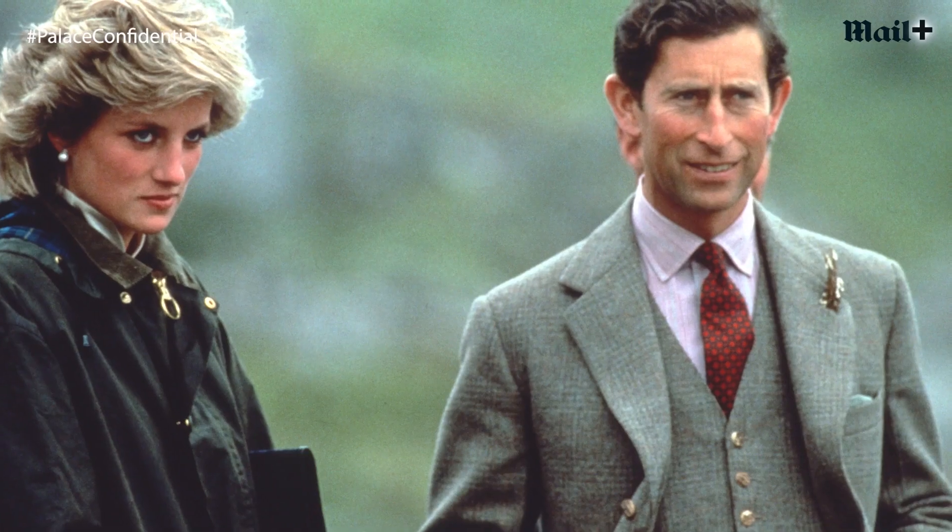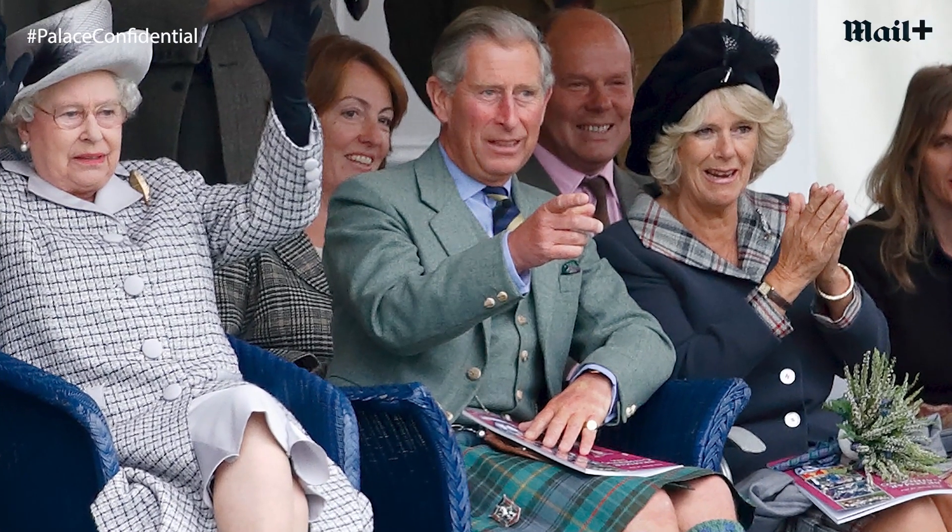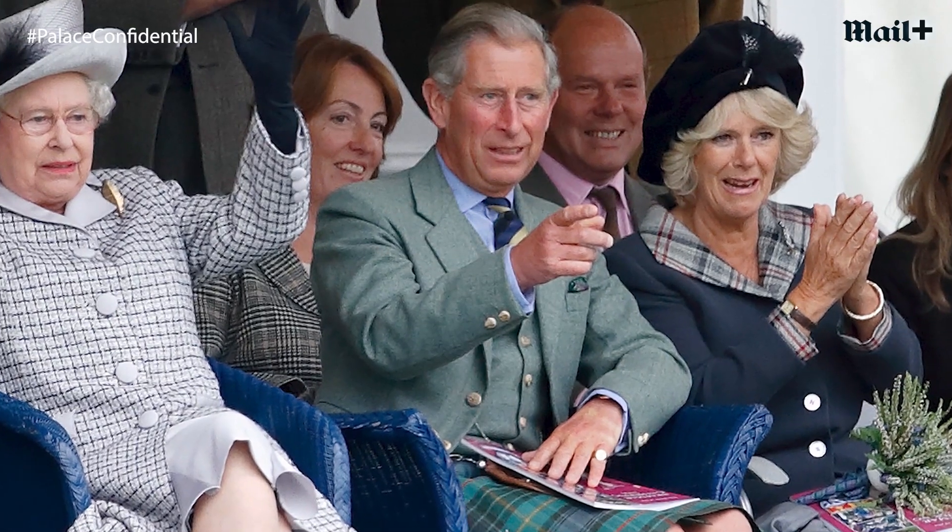The vintage jacket was especially interesting because I think it's the first time she's worn vintage, and this is something really close to the royals' hearts, especially Prince Charles. He is a real champion of sustainability in fashion — the Prince of Wales himself wears a lot of vintage, including suits from the 1980s. So I thought this was a really interesting statement from Kate.